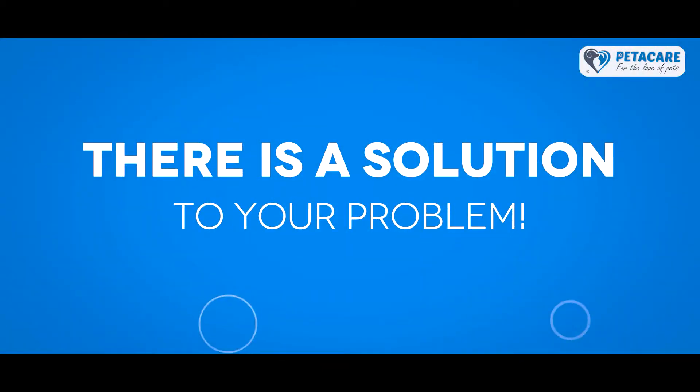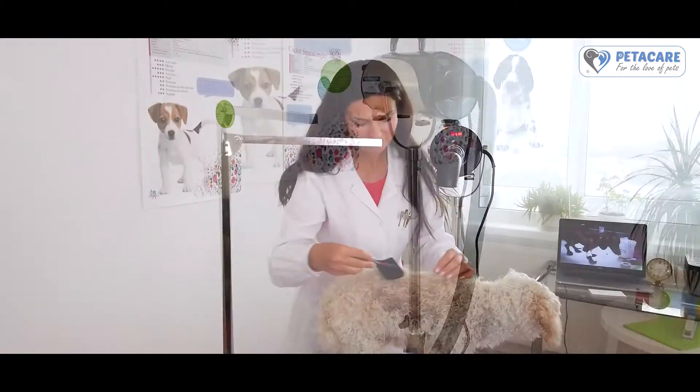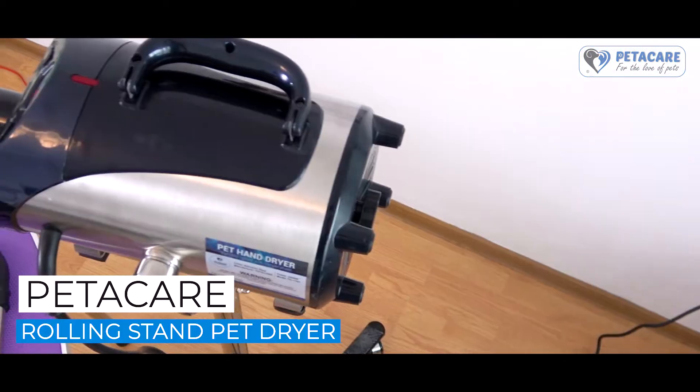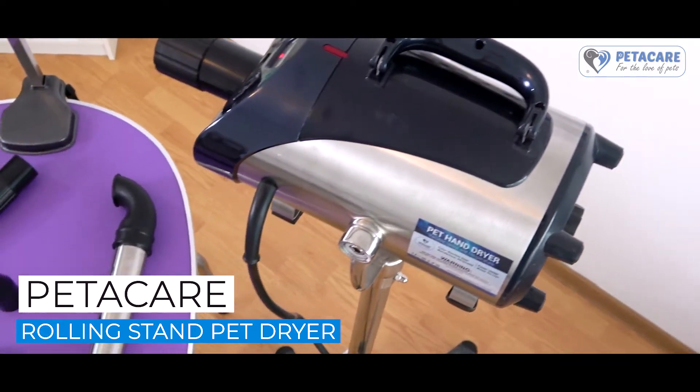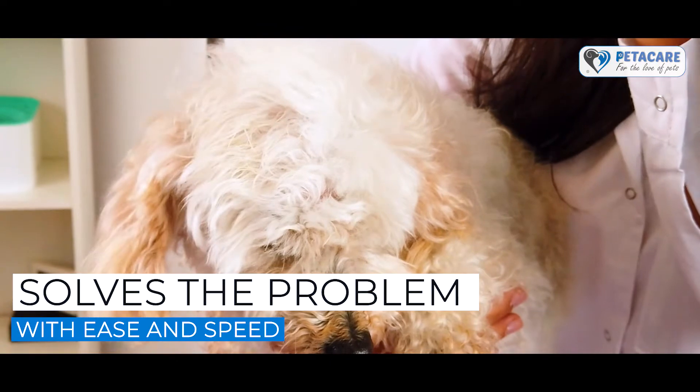There is a solution to your problem: a dedicated pet blower that quickly and efficiently dries out your dog's fur. The powerful Pedicare Rolling Stand Pet Dryer gives outstanding results and solves the problem with ease and speed.